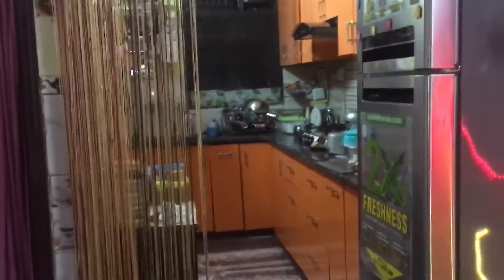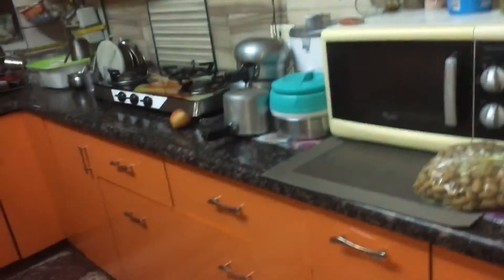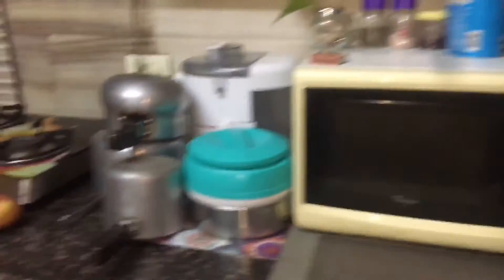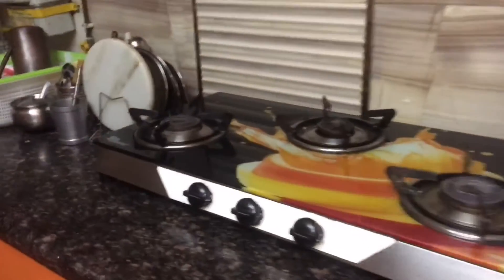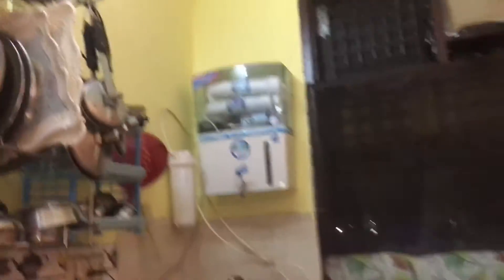So guys, I am here in my kitchen. I will show you the final look. My kitchen looks like this — it looks very expensive and new now. You can see the best furniture work and you can see how much orange there is.